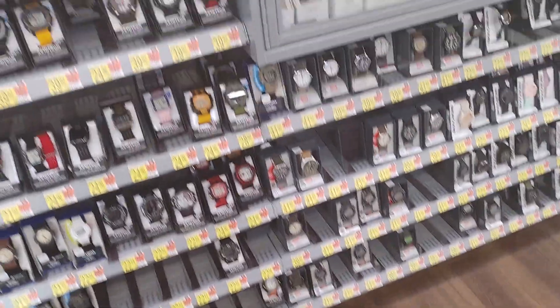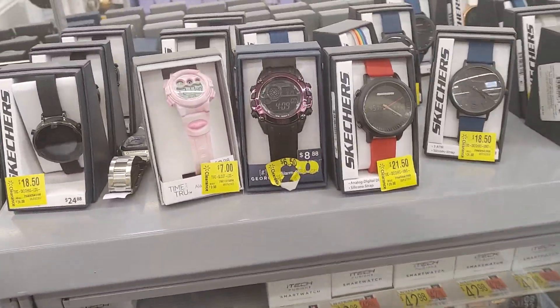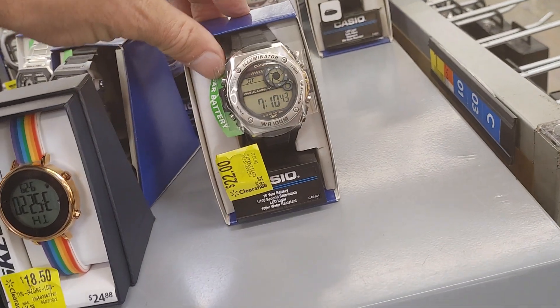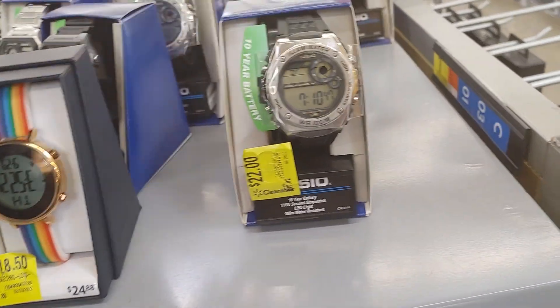Seeing what they've got in this store — they really don't have a lot. There's a sale rack. Oh wow, they do have a sale rack because lately they haven't had any, and there's some sales. This is a nice watch, not a bad price.